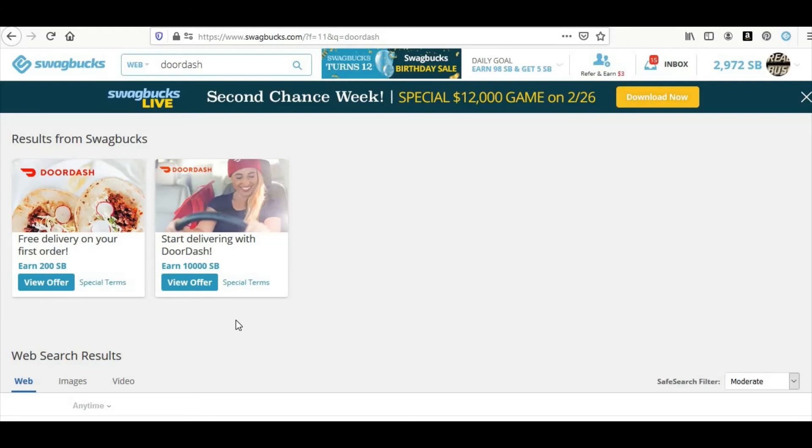I have a friend who does Instacart, Shipt, DoorDash, Grubhub, Uber Eats, Postmates, and Lyft. She does all of those things. You can sign up for all of these services and get paid from all of them as side hustles. So with DoorDash you made $100, with Instacart you made $100 — that's $200. Plus you got paid from both apps. Also you have Stash.